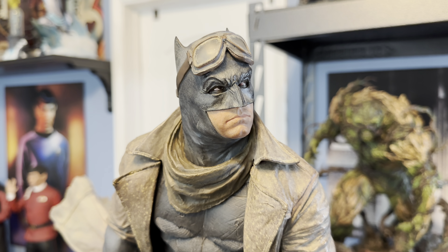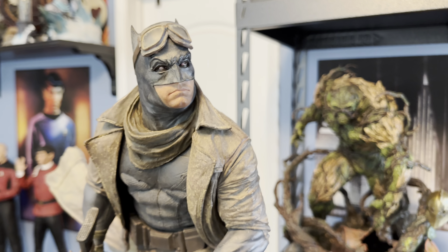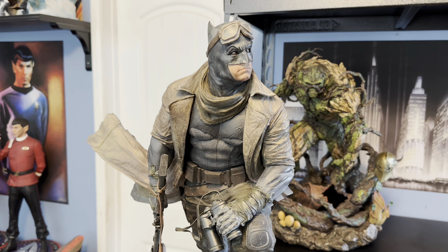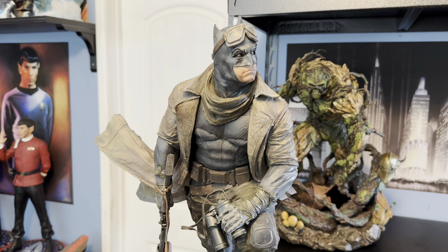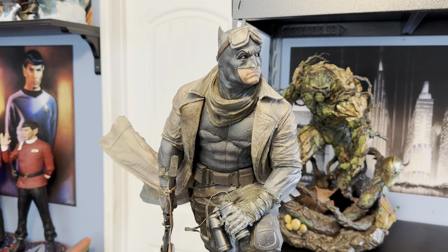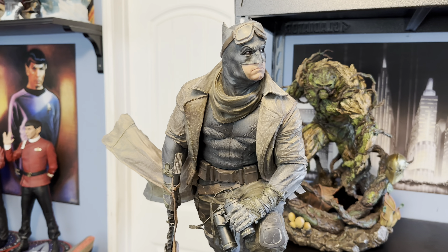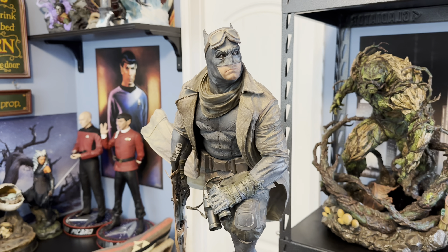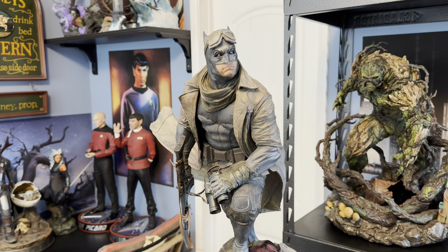But this pose kind of spoke to me. It's very dynamic. I think it's a lot more dynamic than the Queen Studios piece that's coming out. I've always liked it. The price did scare me away — I think the price initially was $1,199. Weta is now offering a discount off that price on their website.